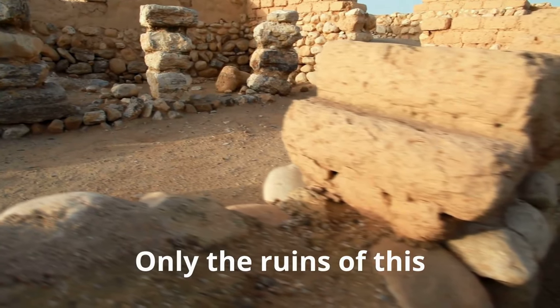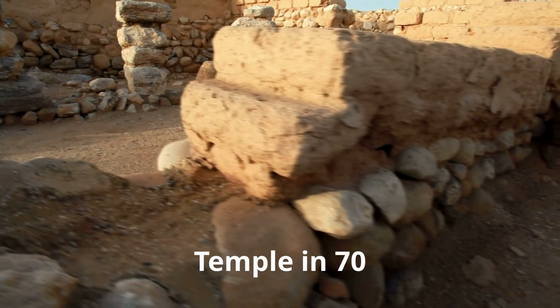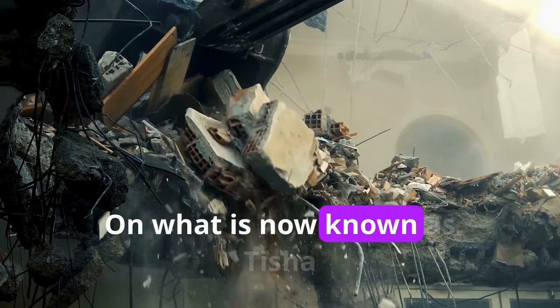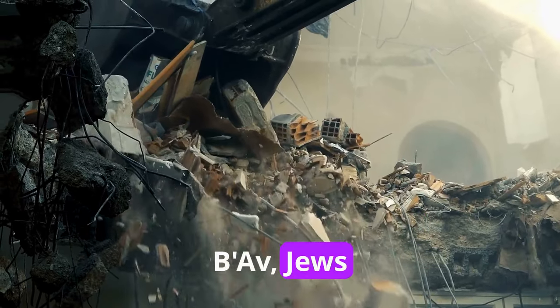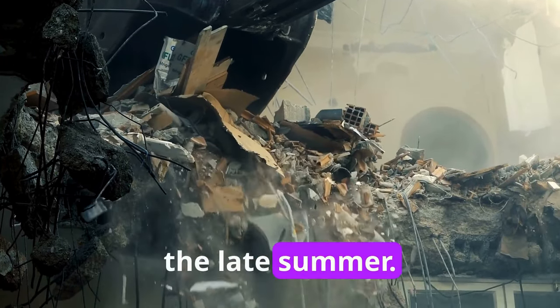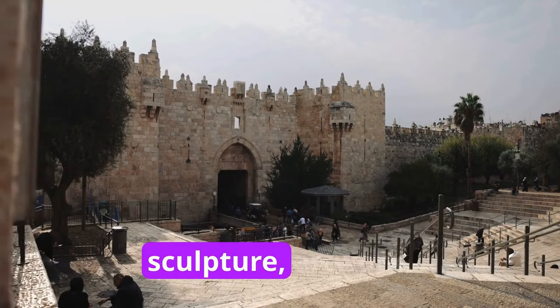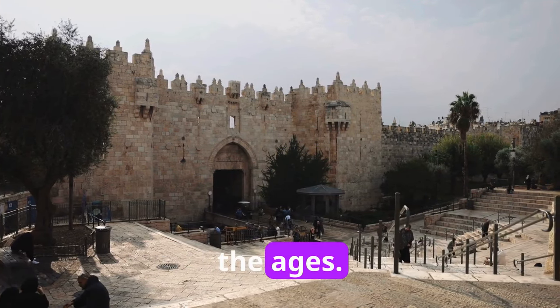Only the ruins of this once magnificent building remain after the Romans destroyed the Temple in 70 AD, on what is now known as Tisha B'Av. Jews worldwide commemorate the destruction of the Temple every year in the late summer. Numerous artists have tried to reproduce the Temple through sculpture, artwork, and 3D modeling over the ages.